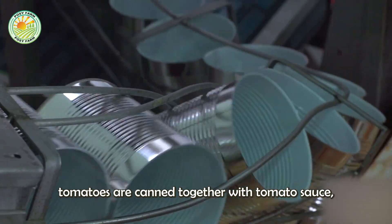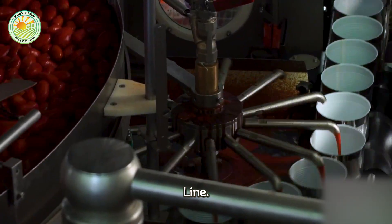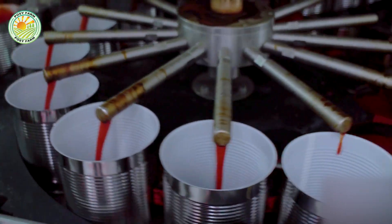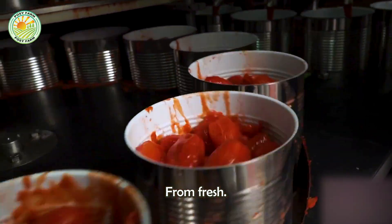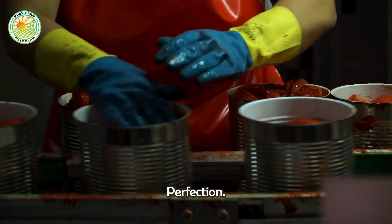Completely peeled tomatoes are canned together with tomato sauce, which is produced in parallel in a separate line. This sauce is made from fresh tomatoes, peeled and seeded, then mashed and concentrated to perfection.